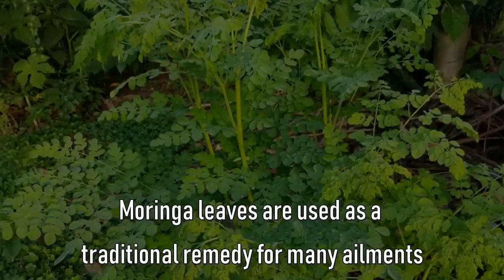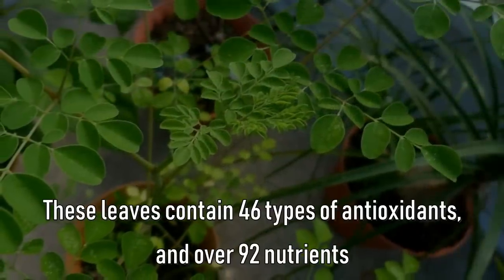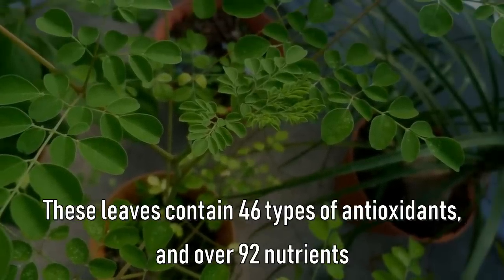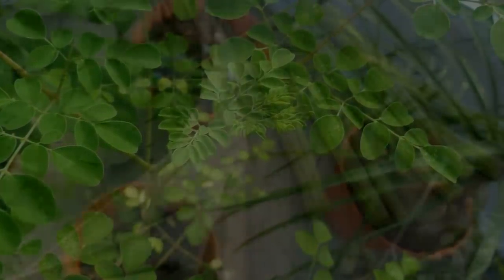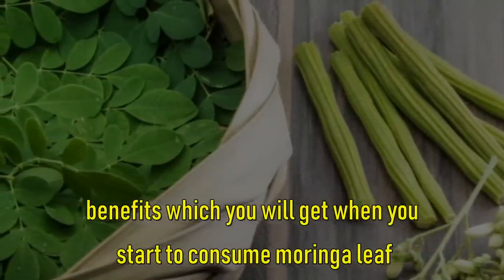Moringa leaves are used as a traditional remedy for many ailments. These leaves contain 46 types of antioxidants and over 92 nutrients, which makes it one of the most powerful superfoods. Following are the benefits which you will get when you start to consume Moringa leaf.